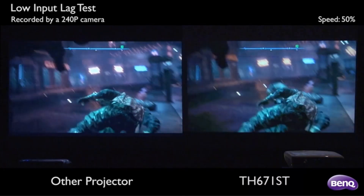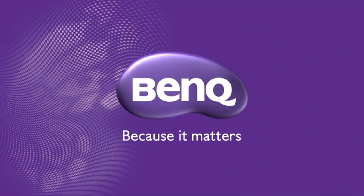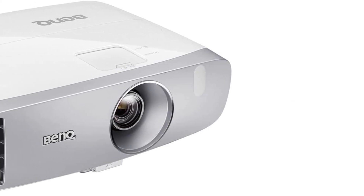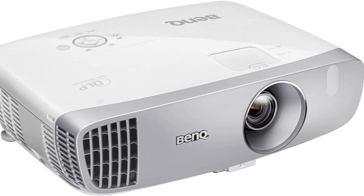With 2200 lumens and high native resolution, you can use the BenQ HT2150ST in pretty much any environment. It offers vivid visuals in both poorly lit and extraordinarily bright rooms, which is one of the first reasons why so many people praised it in their reviews on Amazon.